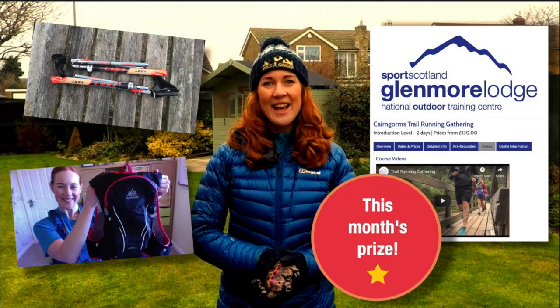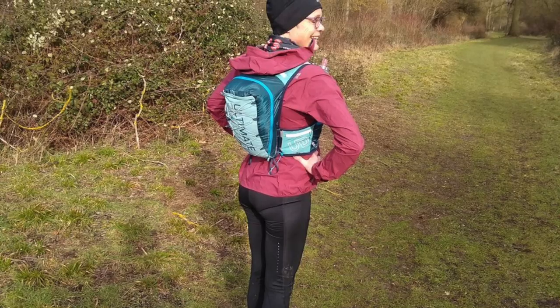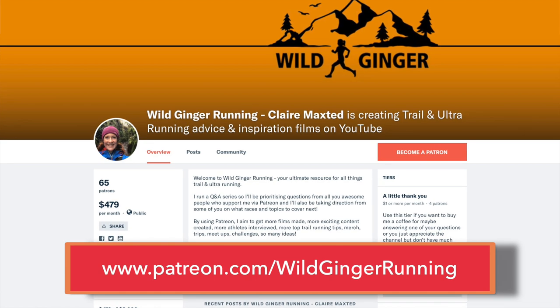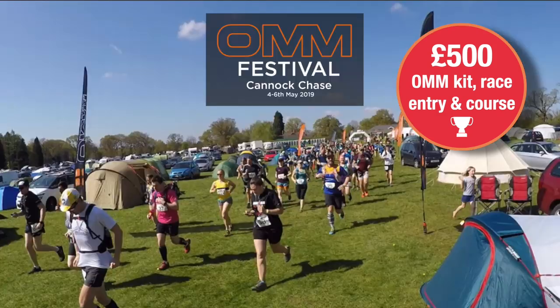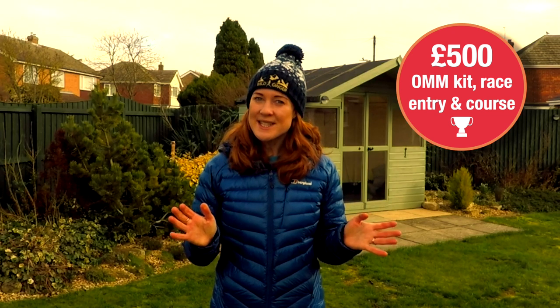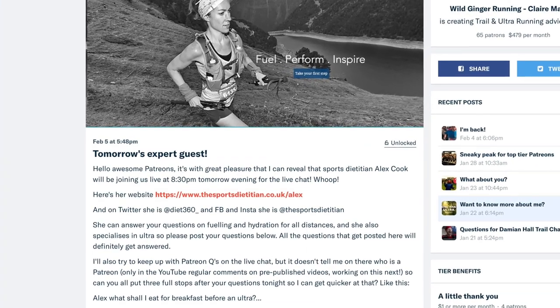In Wild Ginger Running news, Pascal Mathanay won the January competition and is now the proud owner of a pair of Leki Micro Trail Vario poles, the Ultimate Direction Adventure Vest I tested last year, and a place at the Glenmore Lodge trail running weekend in October with her husband. Congratulations to Pascal, who won simply by signing up to support me on Patreon. This month's prize is a fantastic £300 to spend on any OMM gear, plus a place for you and a friend at their OMM Light event this May, and a free place on Paul Hobra's injury-free running workshop in Nottingham this March.